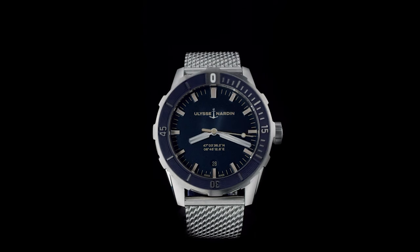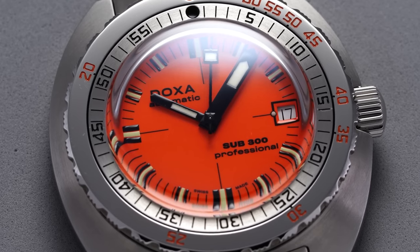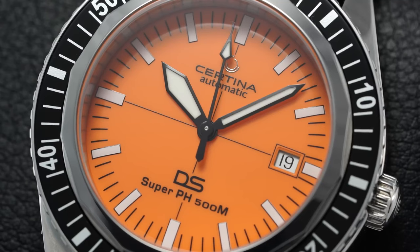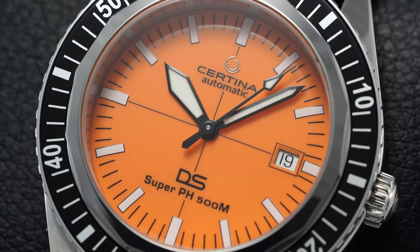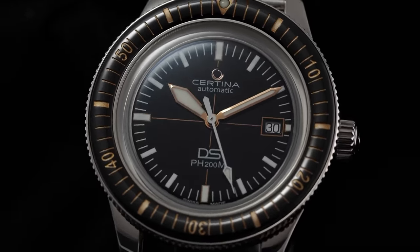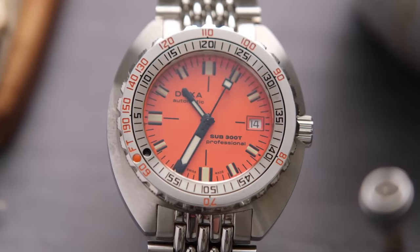Ahoy there, watch enthusiasts and underwater adventurers alike! If you find yourself caught in the mesmerizing depths of the luxury watch industry, then you're in for a treat. We're about to explore top Seiko dive watches where precision meets passion and style meets the sea. If you're a seasoned diver or just love the rugged allure of a reliable timepiece, imagine you're in the sun kissing the waves, the salty breeze in your hair, and a Seiko strapped securely to your wrist, ready to dive into the depths of both the ocean and the art of watchmaking.